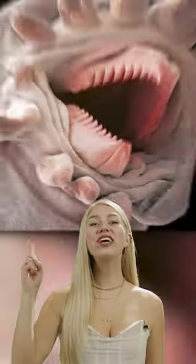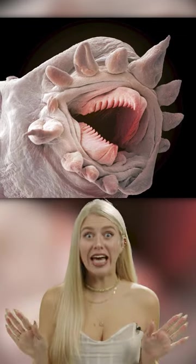Next, we have a worm. This is what these tiny little creatures look like under a microscope. And it's quite terrifying.